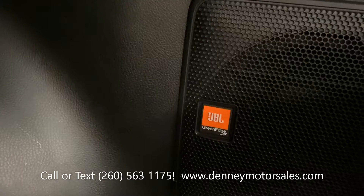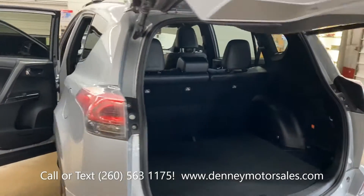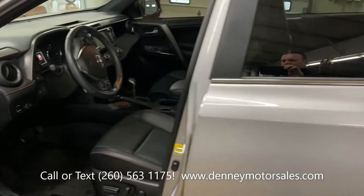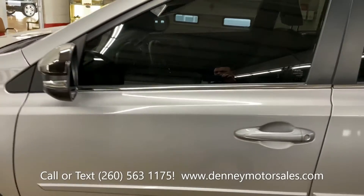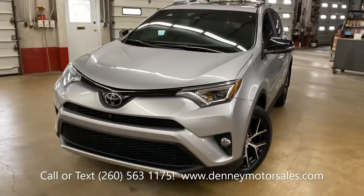It has the upgraded JBL stereo and tinted windows. It also has all the safety features like side blind zone alert, forward collision alert, adaptive cruise control, surround vision camera system, and rear cross traffic alert.